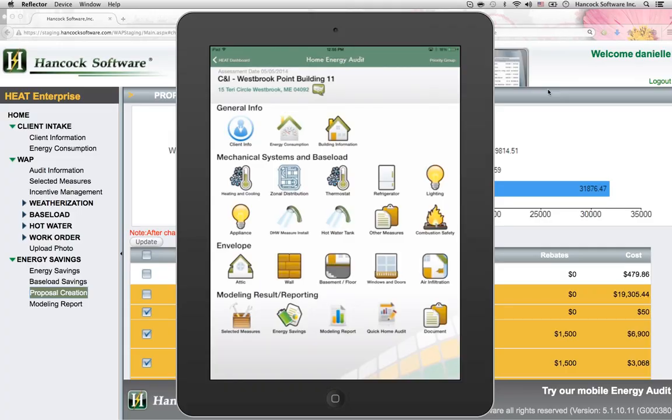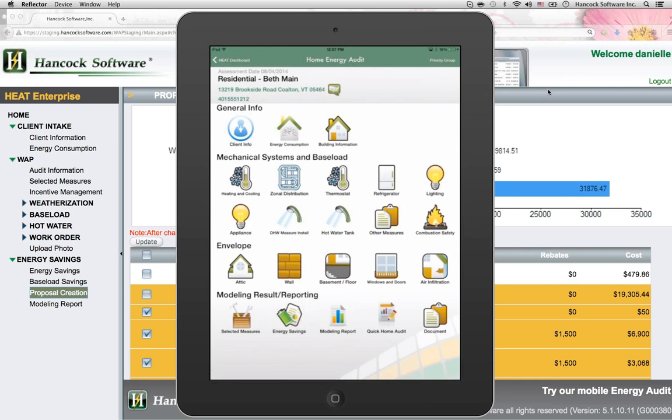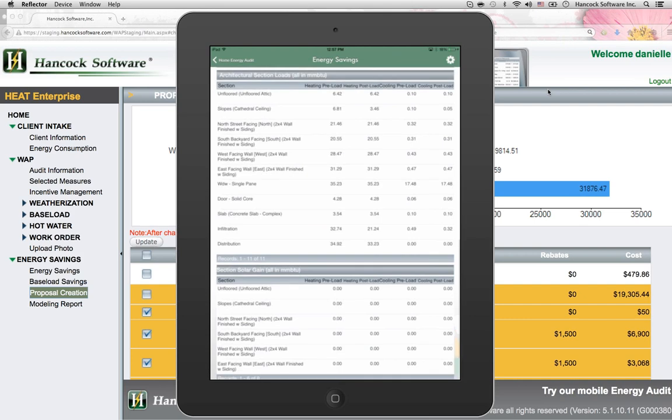Begin with HEAT, Hancock's embedded site assessment and energy analysis tool. On the residential side, HEAT — Hancock's proprietary energy model — has been approved by DOE. Use HEAT for full, comprehensive energy audits.